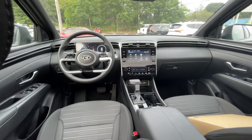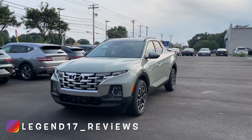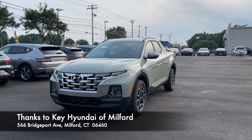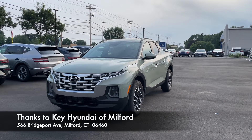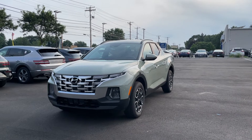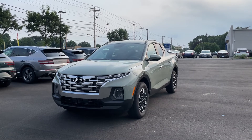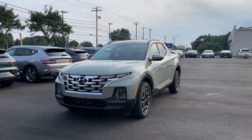I hope you enjoyed this review of the 2022 Hyundai Santa Cruz. Thanks to Sam and Key Hyundai in Milford, Connecticut for providing the truck — if you're in the area and interested, check them out; the link is in the description. If you'd like to see more videos like this, please subscribe, and I'll see you next time.